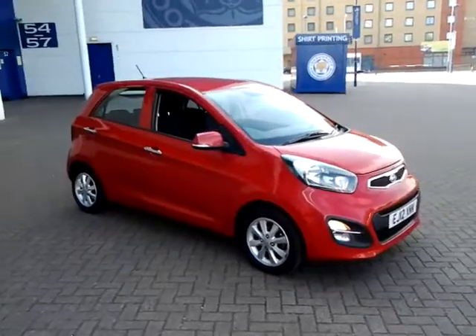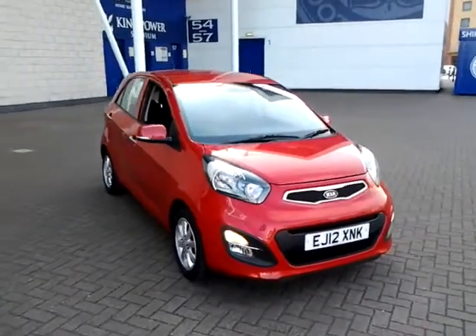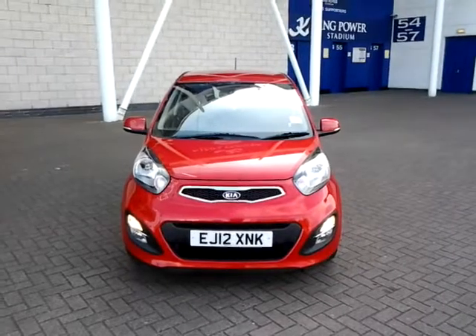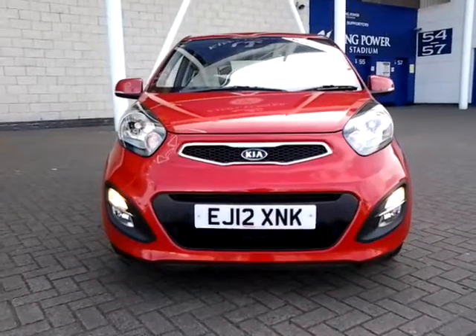We are also open 7 days a week, so should you wish to view, test drive, or reserve this car over the phone, simply contact Sturgis of Leicester on the telephone number provided on your web browser. Thank you for watching and we hope to see you at Sturgis in the very near future.